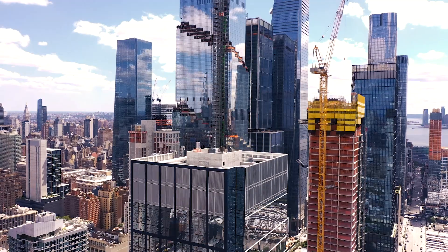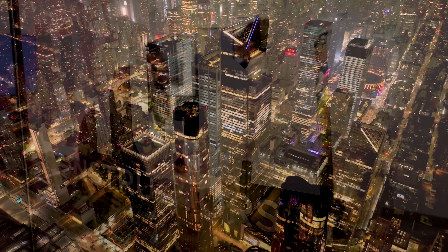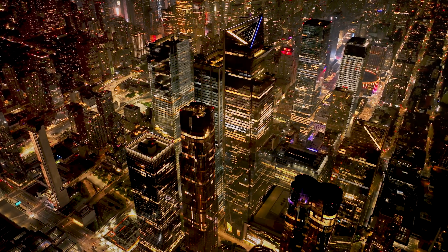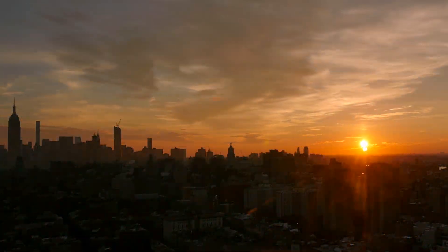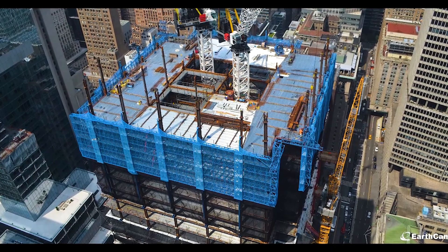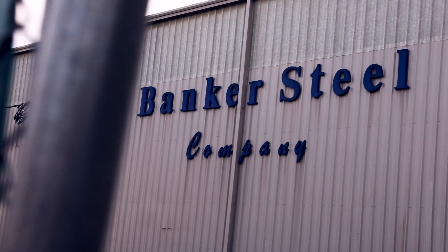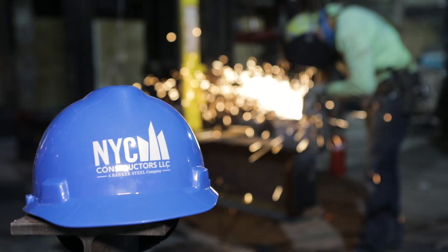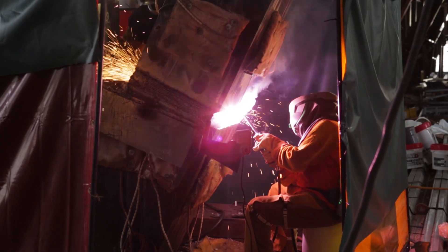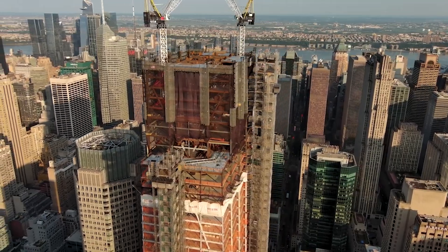Building a superstructure requires innovation and creativity at every level. The cocoon safety system offers unique advantages that will enhance the safety and success of any project. No matter the logistics of the construction site, Banker Steel and NYC Constructors can partner with you to accomplish safe and efficient steel erection with our unique cocoon safety system.